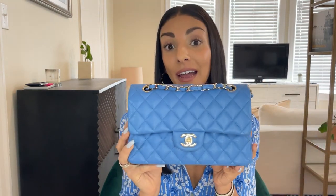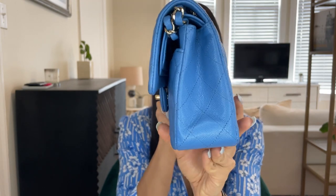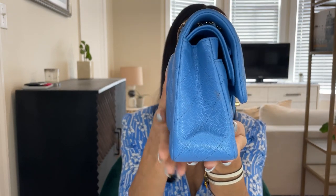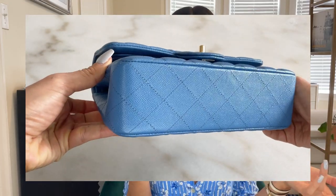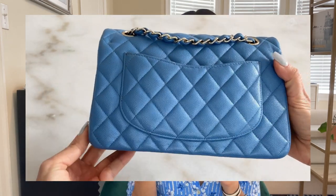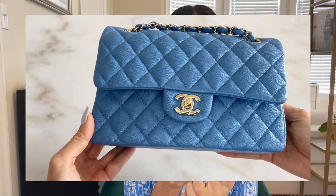This bag is from the 21P collection and it is in this gorgeous caviar leather. I'm just so in love with the shade of blue — I just love it so much, I get complimented on it all the time. I have a handful of other Chanel classic flaps in some really bright beautiful colors, and this is the one I get complimented on the most. This bag has champagne gold hardware. Champagne gold is Chanel's medium color — it's not really silver, it's not really gold, it's right there in the middle.